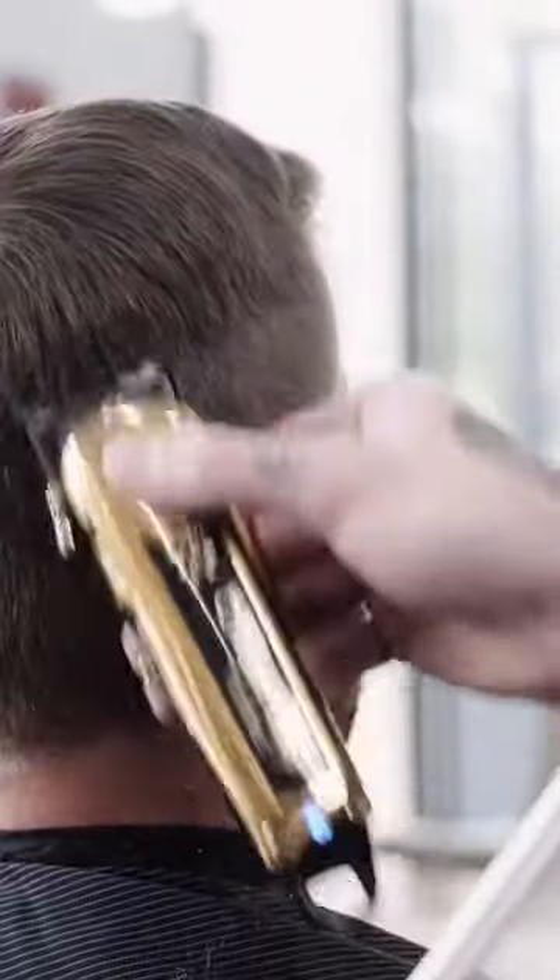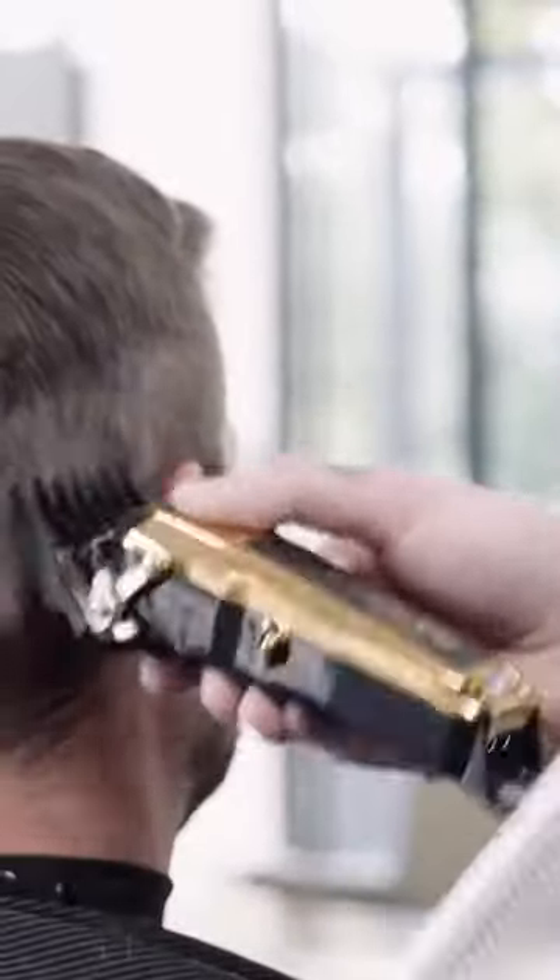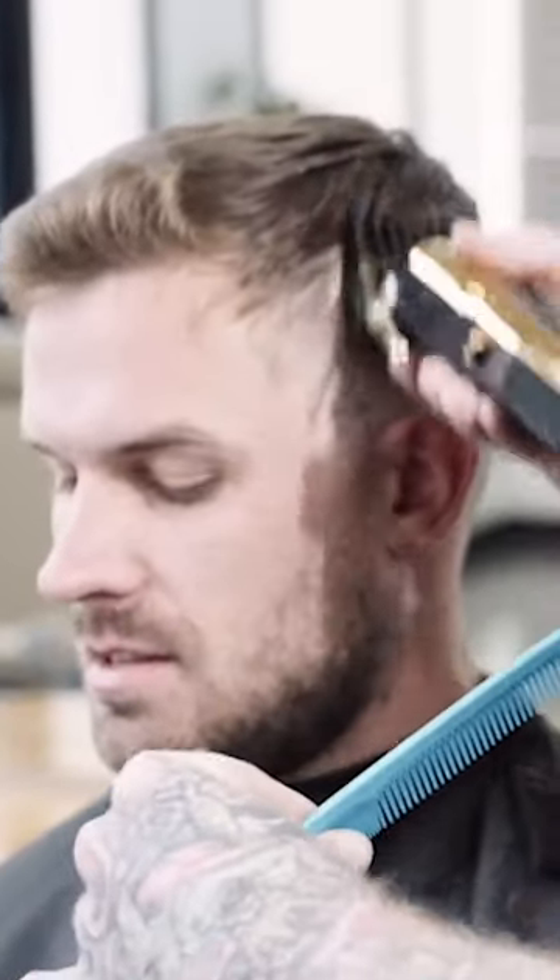The 5 Star Gold Cordless Magic Clip also comes with an even more powerful motor than the original Cordless Magic Clip, to cut through thick and textured hair smoothly and easily. Even with a more powerful motor, it is super lightweight and balanced with a 90 minute cordless running time.